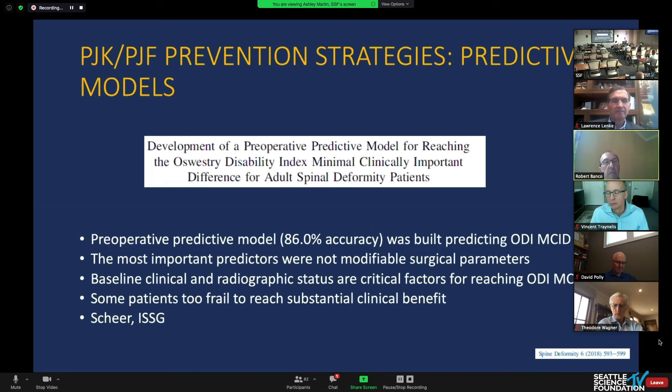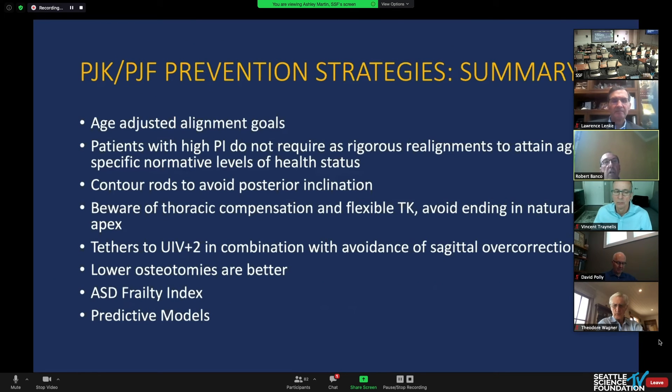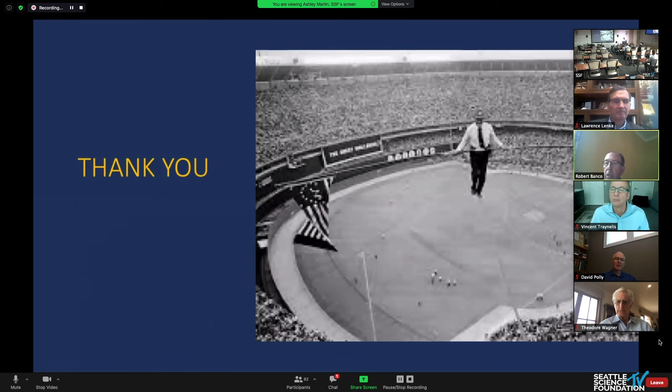Predictive modeling can give an accuracy of 86%, and maybe we shouldn't be operating on some of these patients — they may be too frail or have too many comorbidities. A frailty paper shows that the odds ratio of developing proximal junctional failure is much higher for severely frail and frail patients. So: age-adjust your goals, patients with high pelvic incidence don't require rigorous realignment, contour your rods, beware of thoracic compensation, tethers help avoid sagittal overcorrection, low osteotomies are better, and use a frailty index and predictive model if you're unsure whether to operate. As an adult deformity surgeon, it's always a balancing act, but we can help patients much better today than we could ten years ago.